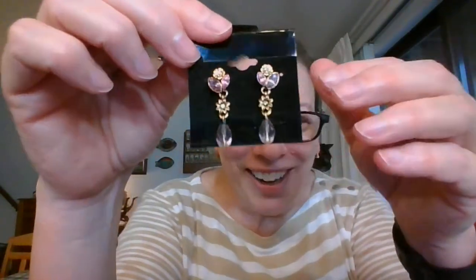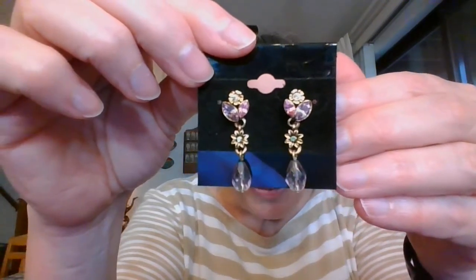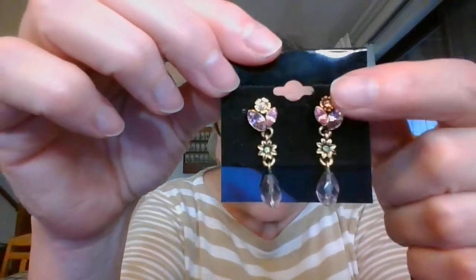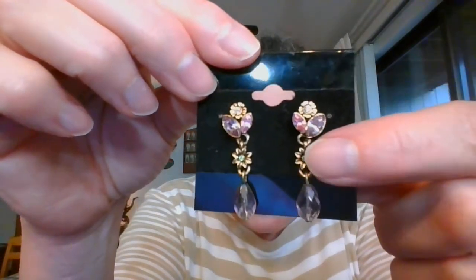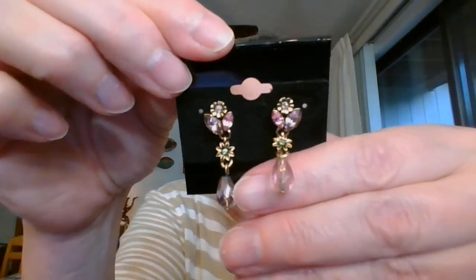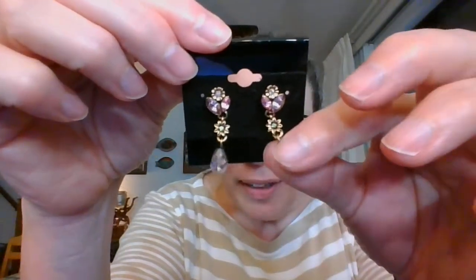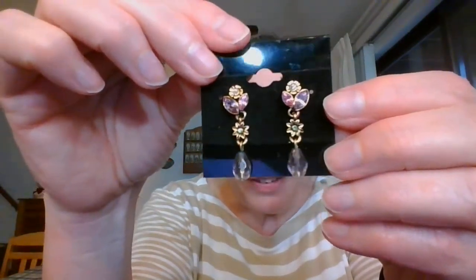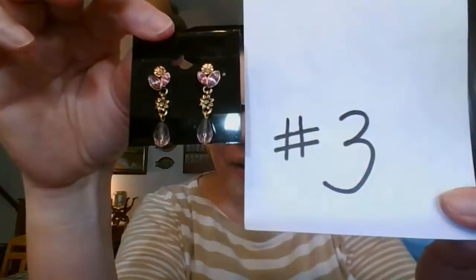Next I have these beautiful purple and pink rhinestone earrings. They are heart or heart flower — right in the center of each of these flowers is a rhinestone. We've got purple and pink, and then down here it is a very light purple. I do believe this is a plastic bead. They hang down about an inch and a half and they are pierced backs. These beautiful purple and pink flower earrings are $7, number three.